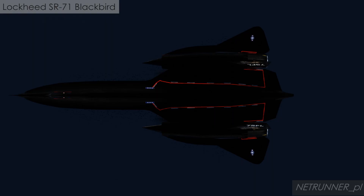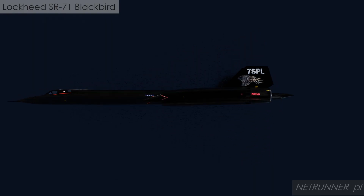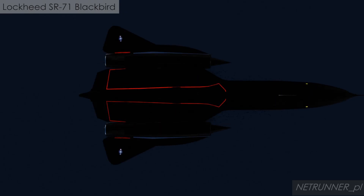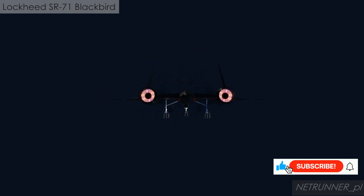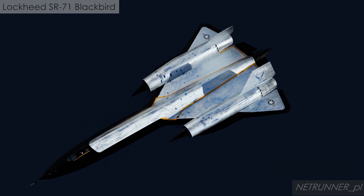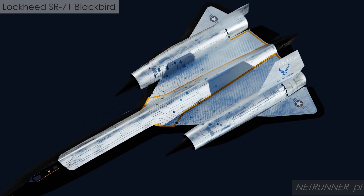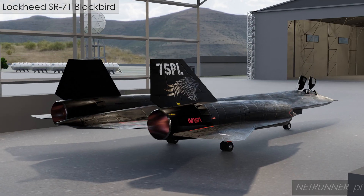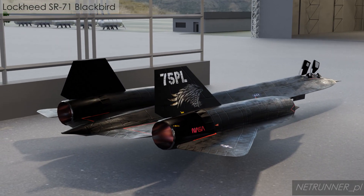The iconic SR-71 Blackbird remains the world's fastest and highest flying manned air-breathing jet, a legendary relic of the Cold War. To withstand sustained speeds above Mach 3.2, its airframe was constructed primarily of titanium alloy, which was sourced covertly from the Soviet Union via CIA front companies — the very country it was designed to spy upon.